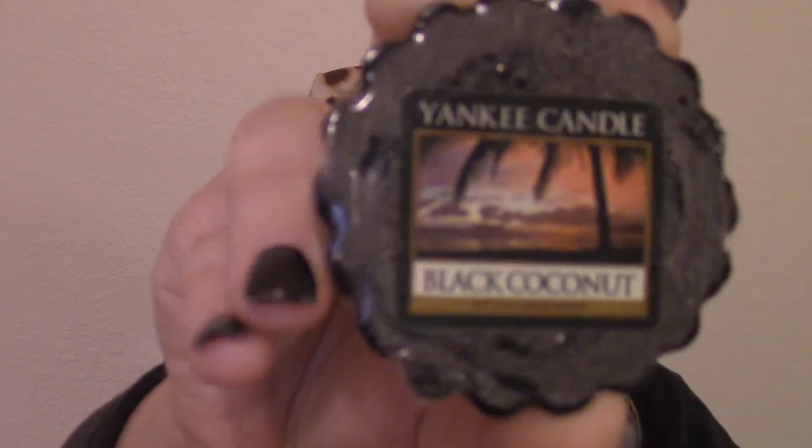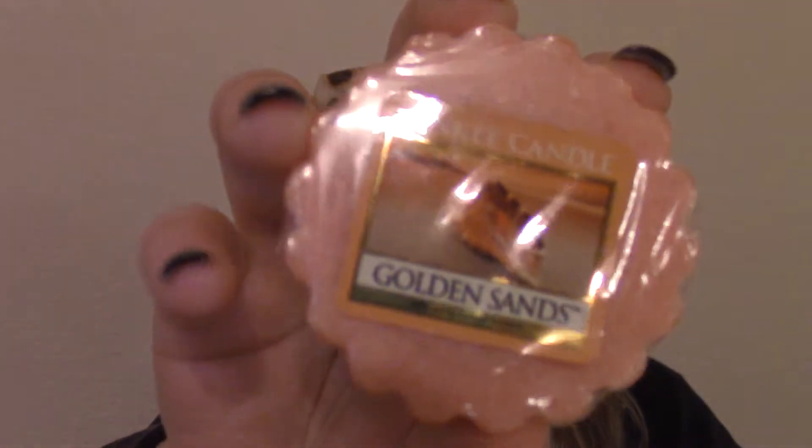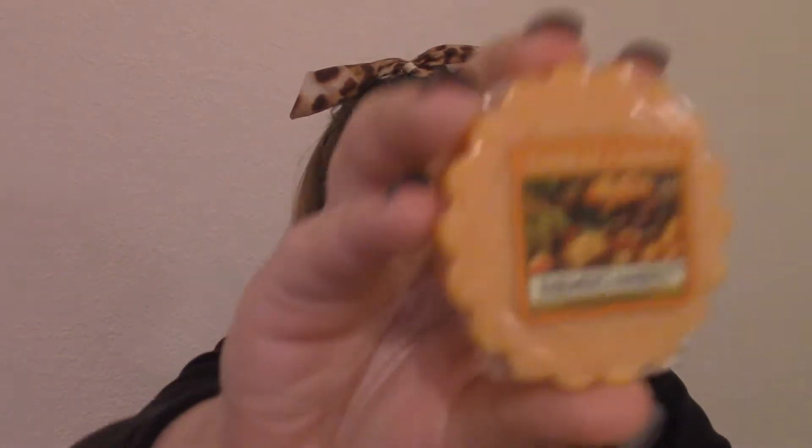This one is Black Coconut. It actually reminds me of summer, believe it or not. This one is Golden Sands — it's just like a nice clean scent, I can't really think of anything I would compare it with. This one is Farmer's Market, and you know what, it kind of smells like fall, like a pumpkin-y type of scent. So that one's really nice.